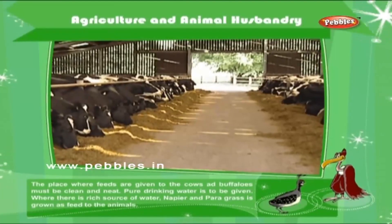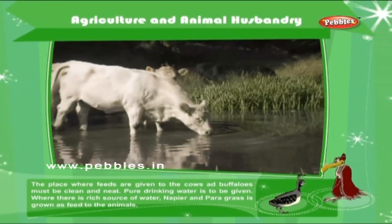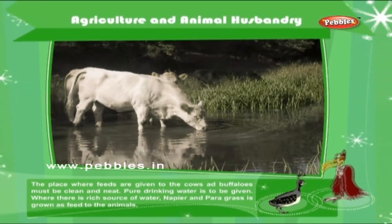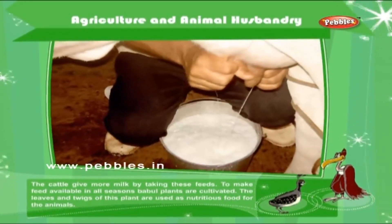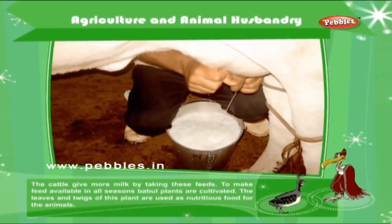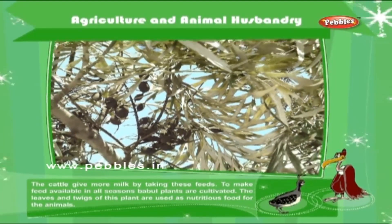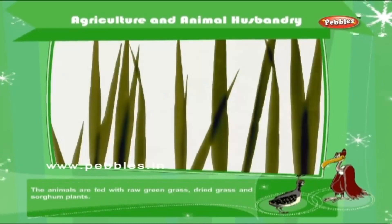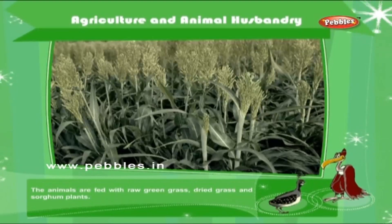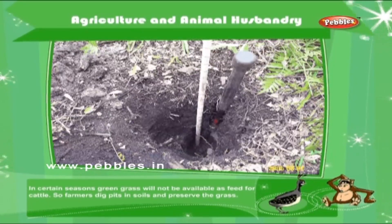Feeds for cows and buffaloes: The place where feeds are given to the cows and buffaloes must be clean and neat. Pure drinking water is to be given. Where there is a rich source of water, napier and para grass is grown as feed to the animals. The cattle give more milk by taking these feeds. To make feed available in all seasons, bubble plants are cultivated. The leaves and twigs of this plant are used as nutritious food for the animals. The animals are fed with raw green grass, dried grass and sorghum plants. In certain seasons, green grass will not be available as feed for cattle, so farmers dig pits in soils and preserve the grass.